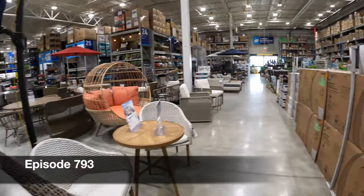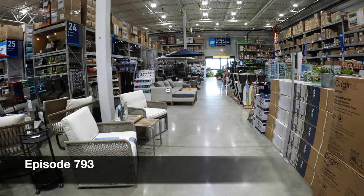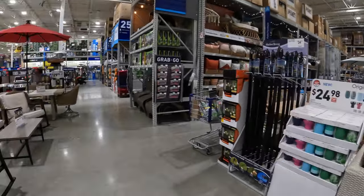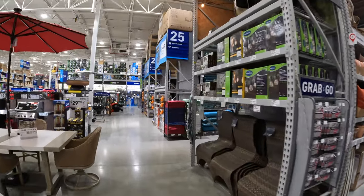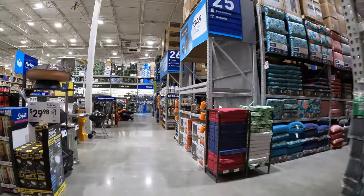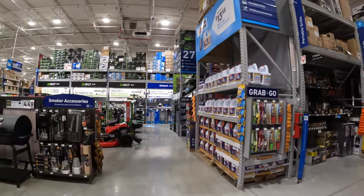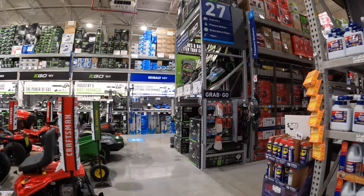All right, you guys, let's go take a look at lawn care stuff. Let's see what they got. Summer's coming. It's nice outside, you guys. Of course, we are at Lowe's.